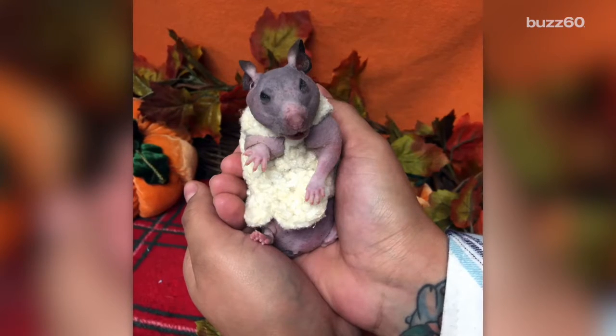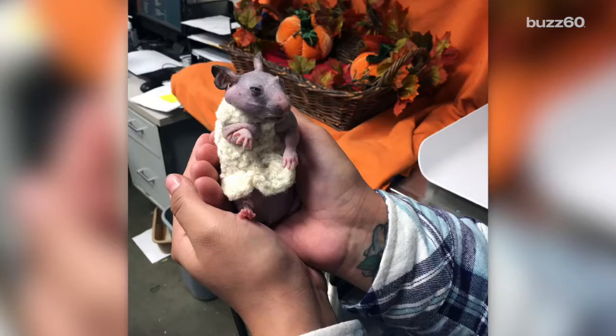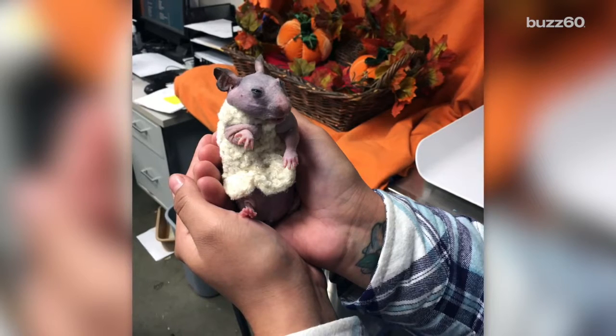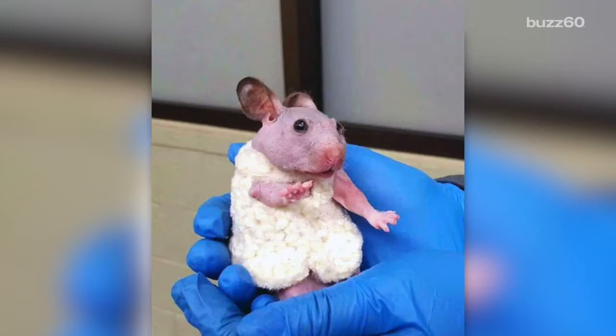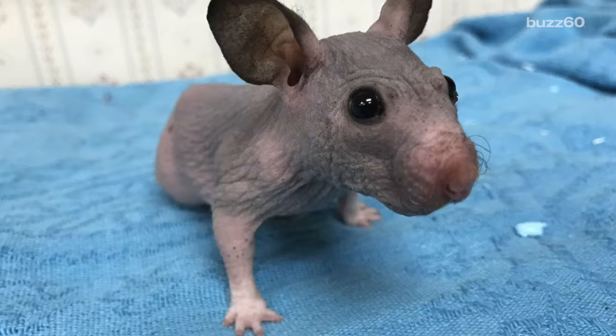Silky came to the Humane Society when her family gave her up after finding out they had to move. Staffers quickly fell in love with the one-year-old hairless hamster. Silky only wears her fitted white sweater for special occasions. The rest of the time, she goes au naturel, according to the Humane Society.